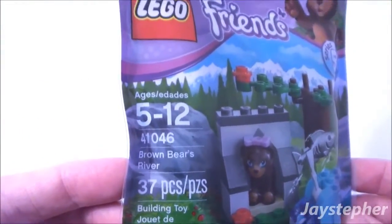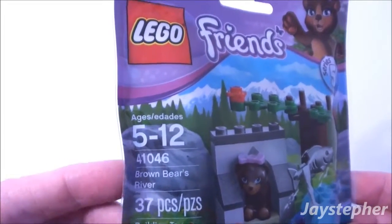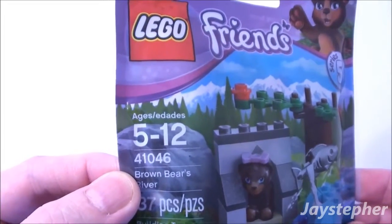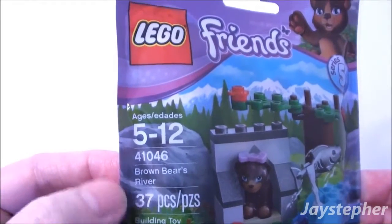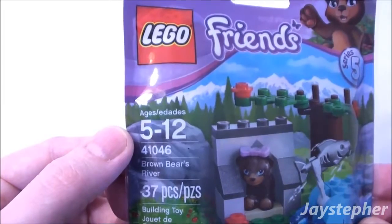Brown Bear's River by Lego Friends, set number 41046. Contains 37 pieces. Recommended building ages are 5 through 12.